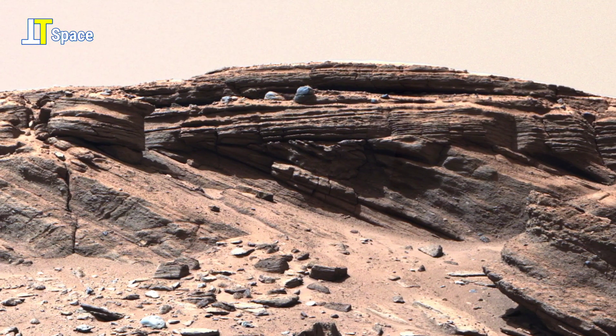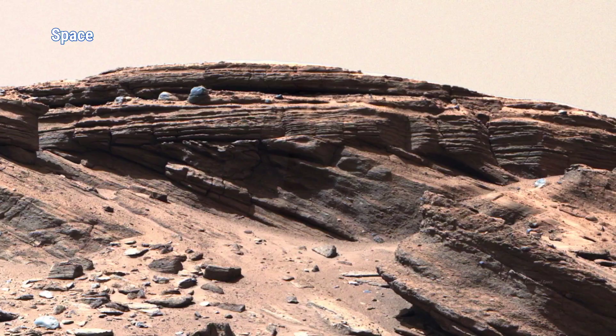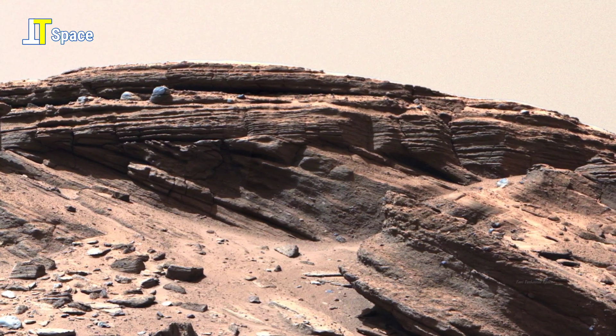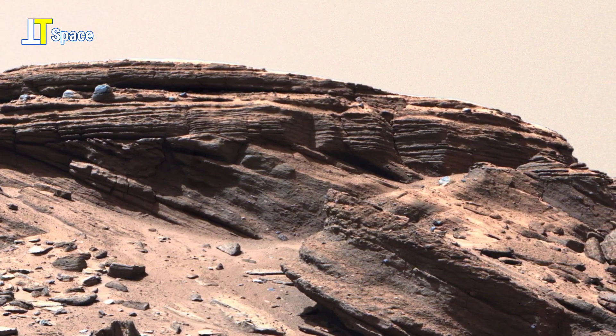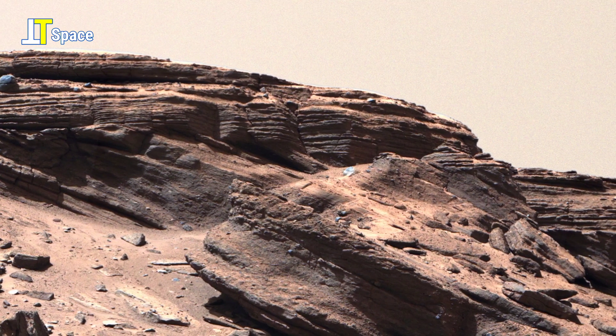Welcome back to another mesmerizing journey across the Red Planet. Such panoramas allow scientists to study the planet's surface in remarkable detail, revealing clues about its geology and environmental history.